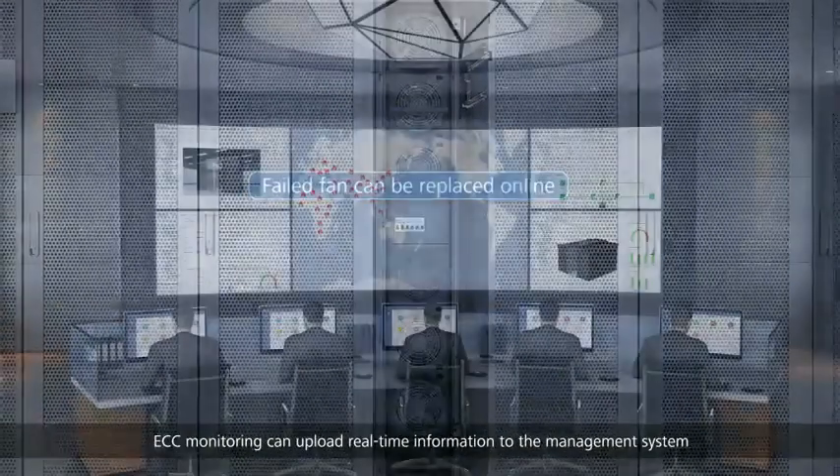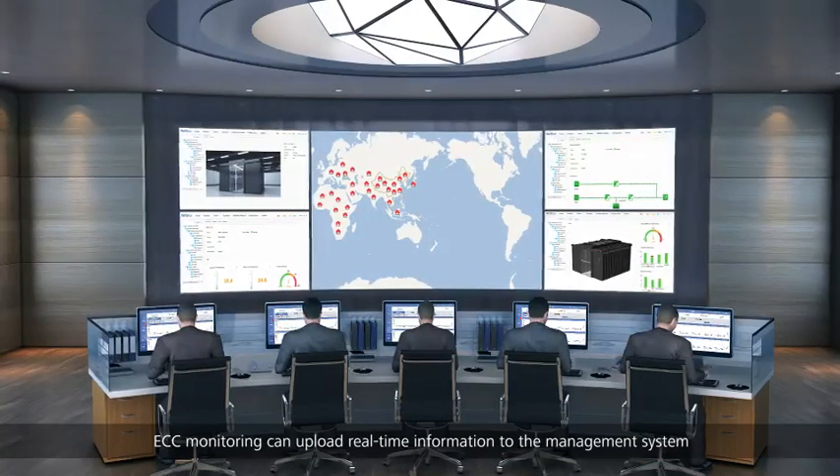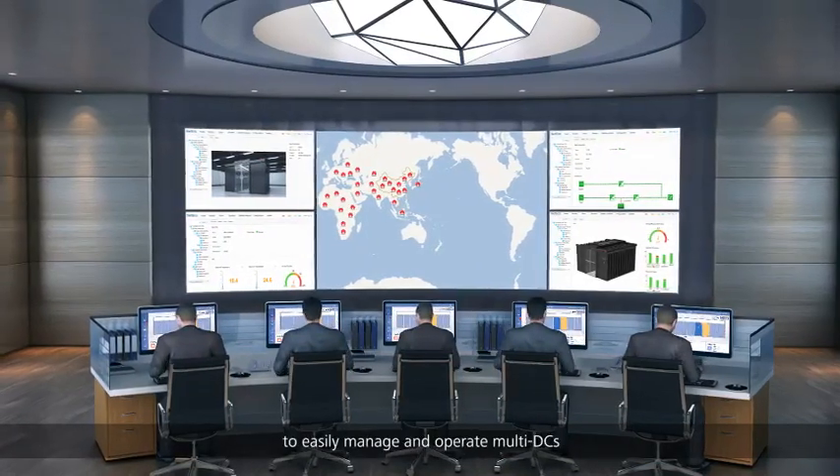Maintenance is modularized for key components — for example, a faulty air conditioning fan can be updated online. ECC monitoring can upload real-time information to the management system to easily manage and operate multiple data centers.